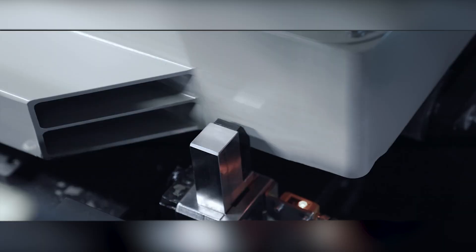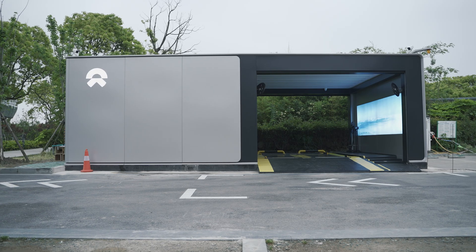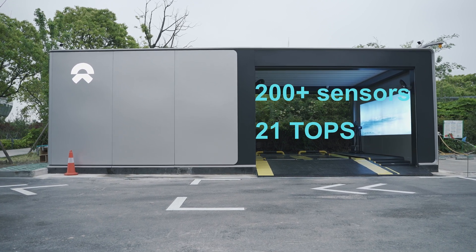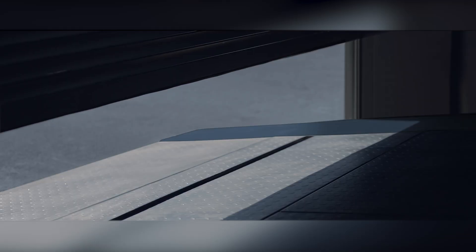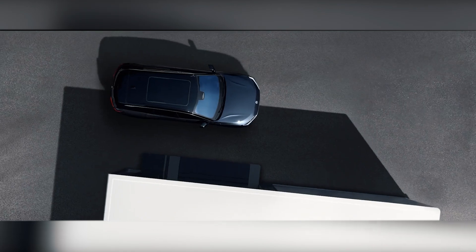The 2nd gen station itself is a state-of-the-art piece of engineering, with 200-plus sensors and 21 TOPS of computing power to ensure the safety and efficiency of its service — the quality of which is the basis of BaaS, or Battery as a Service.